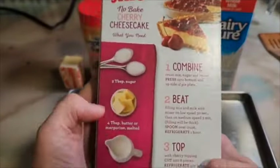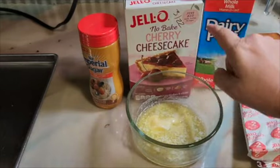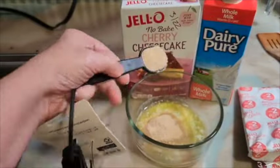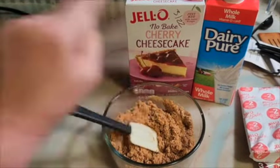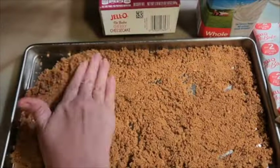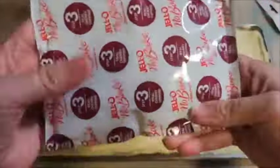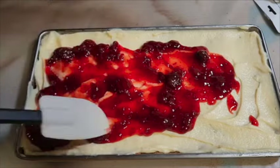Next, I wanted to try this Jell-O Cherry Cheesecake — it's a no-bake recipe kit. I went ahead and made it according to the package directions. I had some shelf-stable milk that I needed to use up, so I used that. I added a little bit of brown sugar to my melted butter for the crust. This turned out so awesome — I call it my Cheesecake Brittle. It's delicious to grab as a snack to go. Love it.